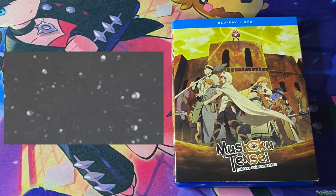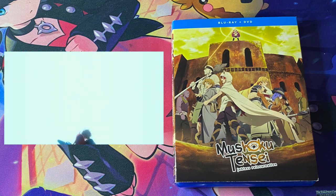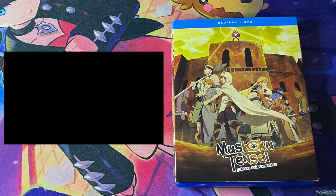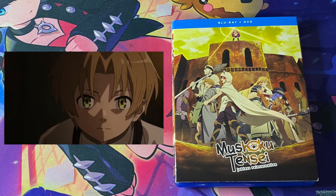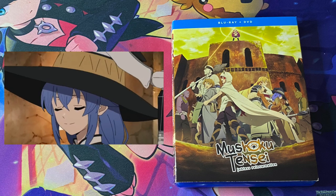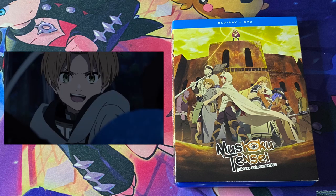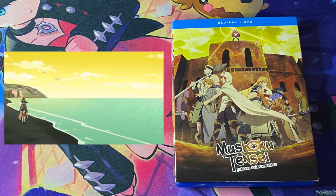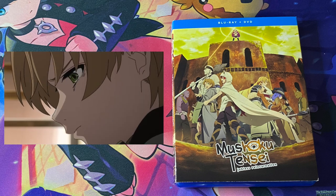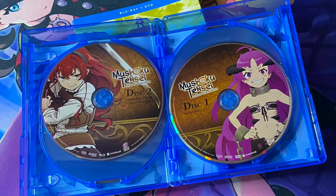Only one anime this time around, and it is the second half of the first season for Mushoku Tensei, Jobless Reincarnation Season 1 Part 2. I decided that since I don't really read light novels, I'd collect the series via the anime Blu-rays. From what I've read online, people complain that the manga isn't the best adaptation and they seem to prefer the anime. I'd rather own it in at least one format, and I chose the Blu-ray. I believe the second season should be starting up soon as of this video.